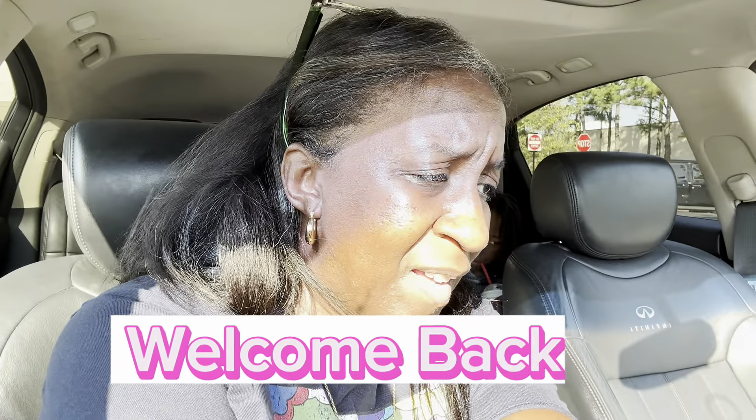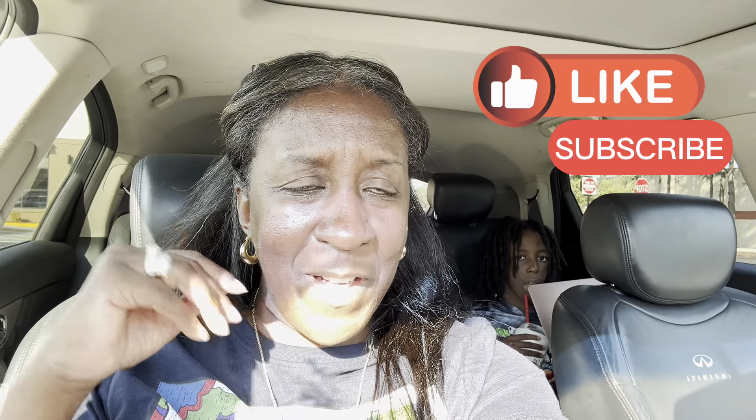Welcome back to another video! I just picked my buddy up from school, we stopped at his second favorite spot Chick-fil-A. He got three Polynesian sauces, a cookies and cream milkshake, chicken strips and fries. Now we're about to head into HomeGoods to do a video, and then we got to pick up the sister, and then we'll be back on our way home. See y'all inside HomeGoods!